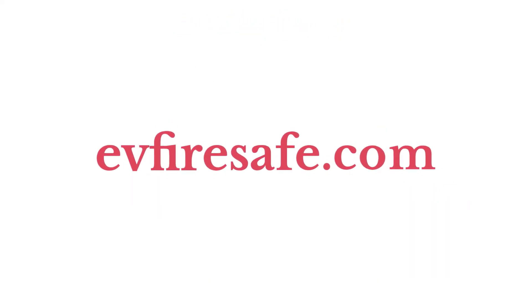You can find more information about everything discussed here at evfiresafe.com.